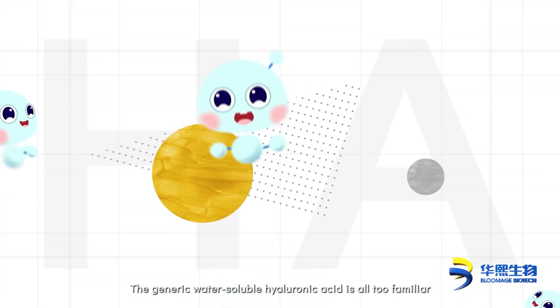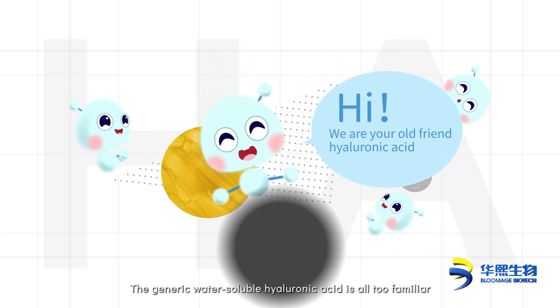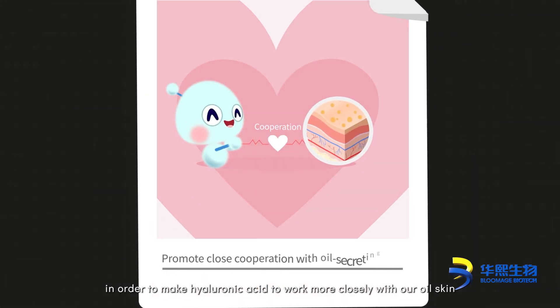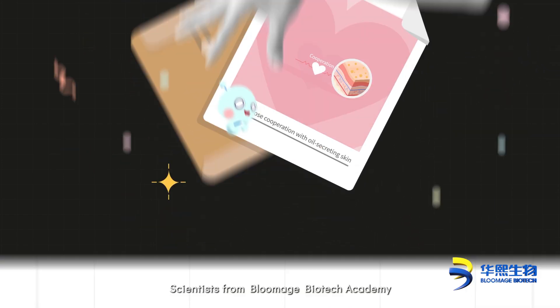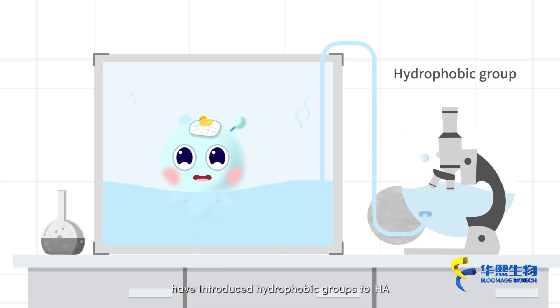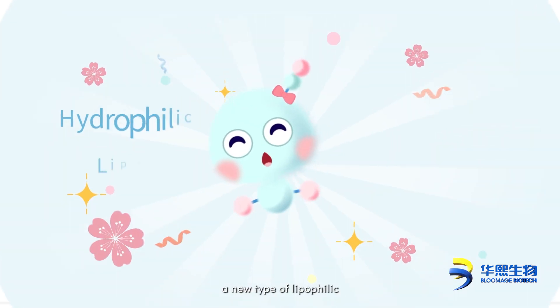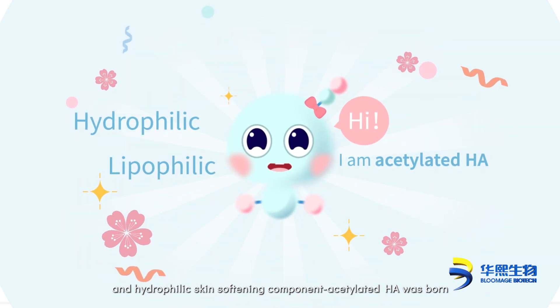The generic water-soluble hyaluronic acid is all too familiar. In order to make hyaluronic acid work more closely with our skin, scientists from Bloomage Biotech Academy have introduced hydrophobic groups to HA. Therefore, a new type of lipophilic and hydrophilic skin softening component — acetylated HA — was born.